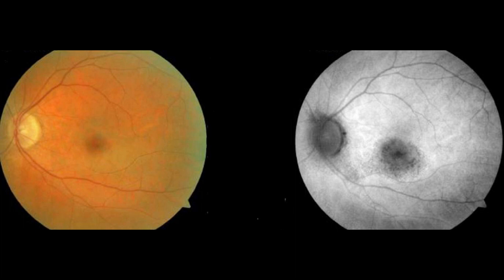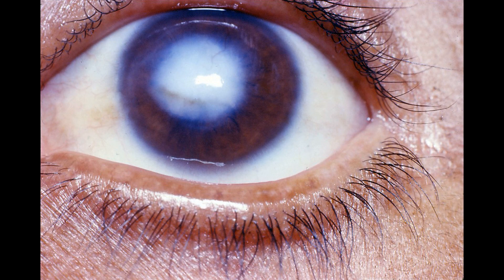Chloroquine accumulates in the retinal pigment layer around the macula and damages it. Since the macula has a very high concentration of photoreceptor cells, damage to it can significantly reduce vision. This condition is known as bull's eye maculopathy. Chloroquine and hydroxychloroquine can also accumulate in the cornea, leading to corneal opacity, so ophthalmologic monitoring is advised every 5–6 months.